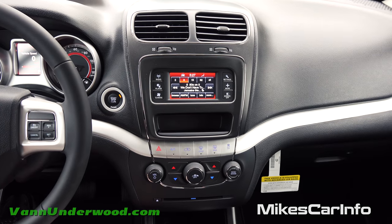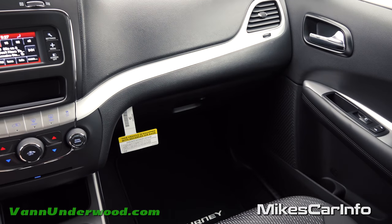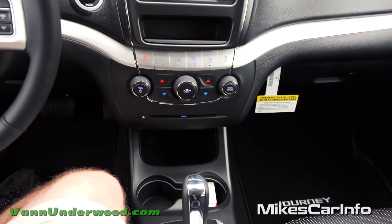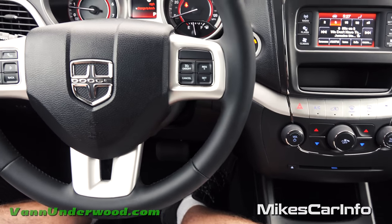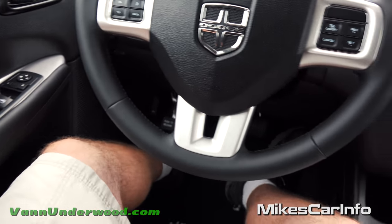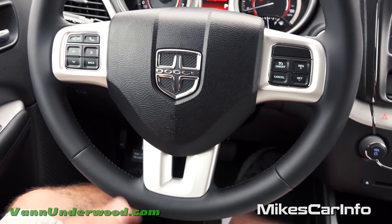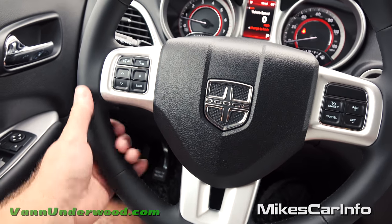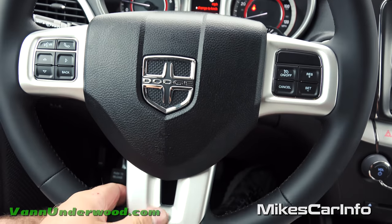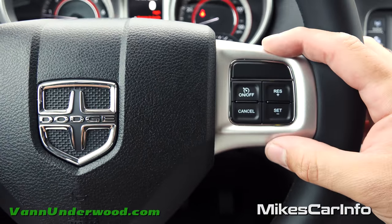Here we are on the inside of the 2016 Dodge Journey Crossroad. There's plenty of room and a lot of versatility — the knees have a lot of room. The steering wheel is leather-wrapped with very good thickness and comfort, and has metallic accents around the outside which looks pretty cool.